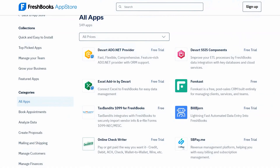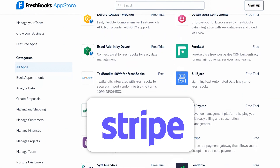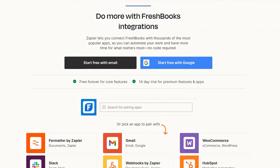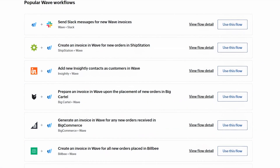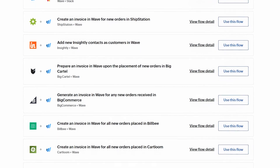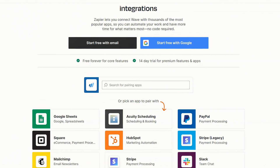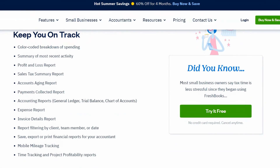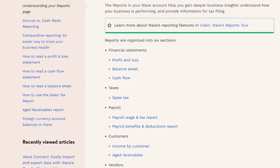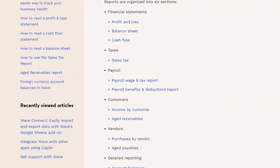In terms of integrations, FreshBooks connects with over 200 apps directly, including Gusto, Stripe, and Basecamp, and connects with over 1,500 apps using Zapier. Wave also has direct integration with a few apps, including Etsy and PayPal, and connects with over 1,000 apps using Zapier. In terms of reporting, FreshBooks offers 14 standard reports with limited customization, while Wave includes 12 standard reports with limited customization capability.